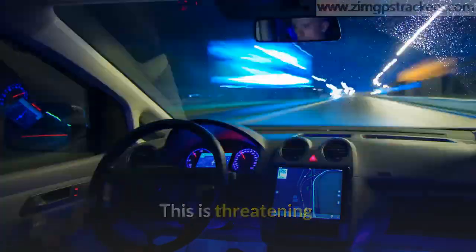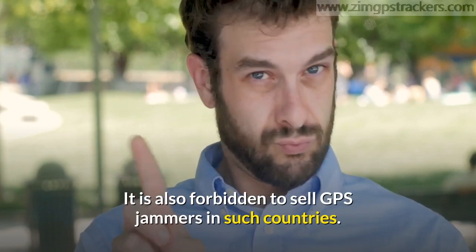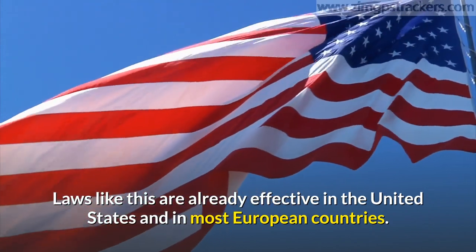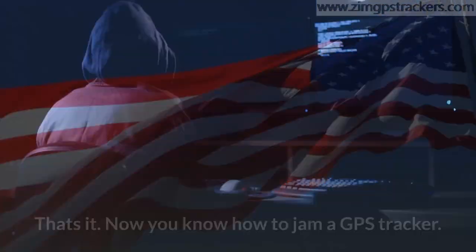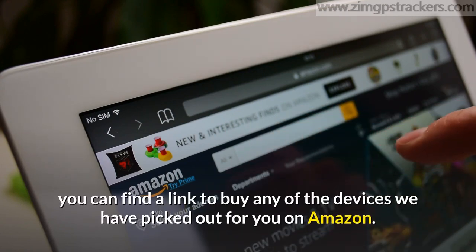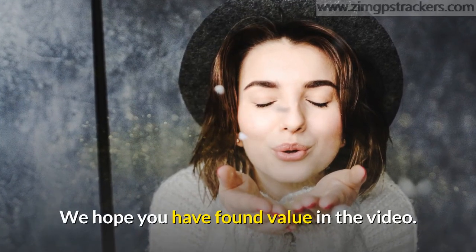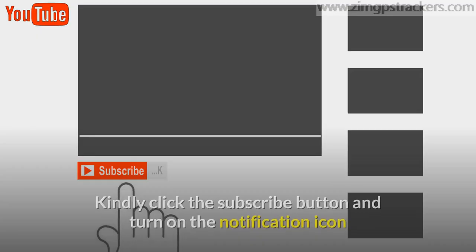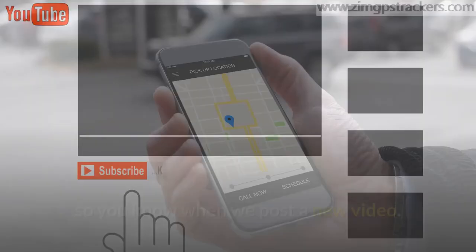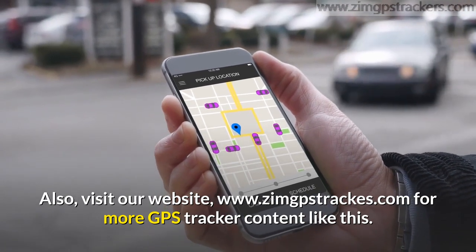GPS jammers have beaten conventional GPS systems as far as surveillance operations are concerned. In response, many countries have made laws that ban their use, and it is also forbidden to sell GPS jammers in such countries. Laws like this are already effective in the United States and most European countries. Now you know how to jam a GPS tracker. In the video description below you can find a link to buy any of the devices we've picked out for you on Amazon. Thanks for your time — please subscribe and turn on notifications, and visit our website at zimgpstrackers.com for more GPS tracker content.